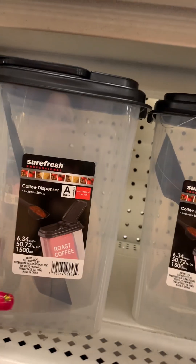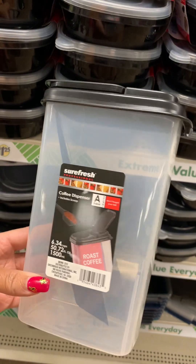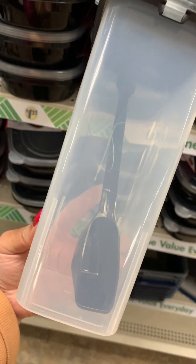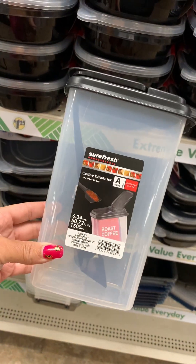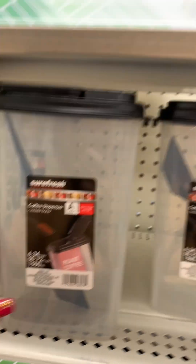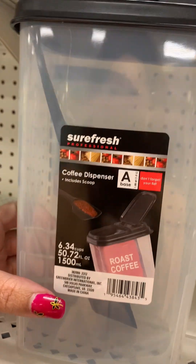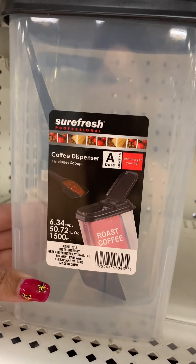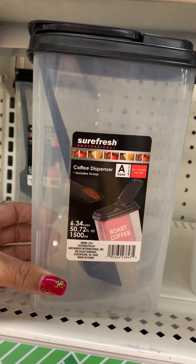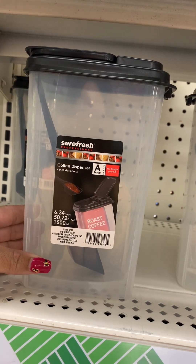They also have this coffee dispenser. It is really nice, thick plastic — not flimsy — and it has a little dispenser or scoop in there. These are new this week and I think I'm going to get one. These are really nice. If you're a plastic girly, these are definitely worth the $1.25. And you could put anything in them, not just coffee — you could put cereal, sugar, flour.